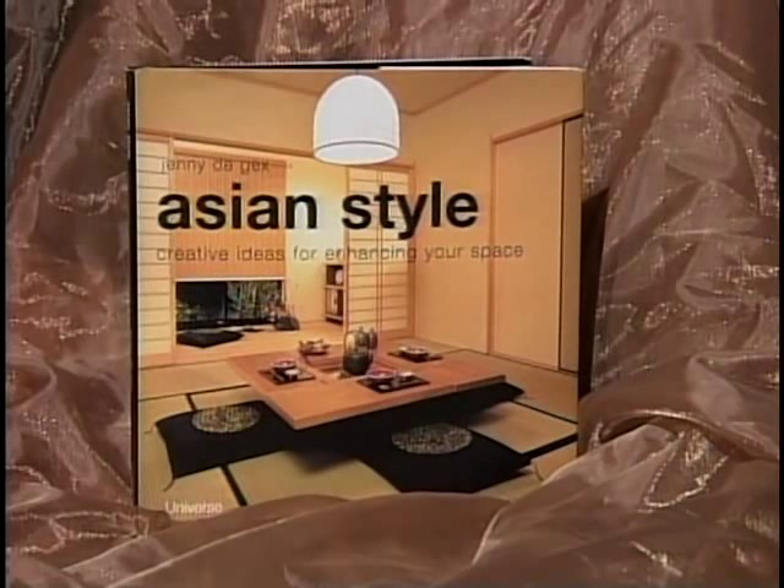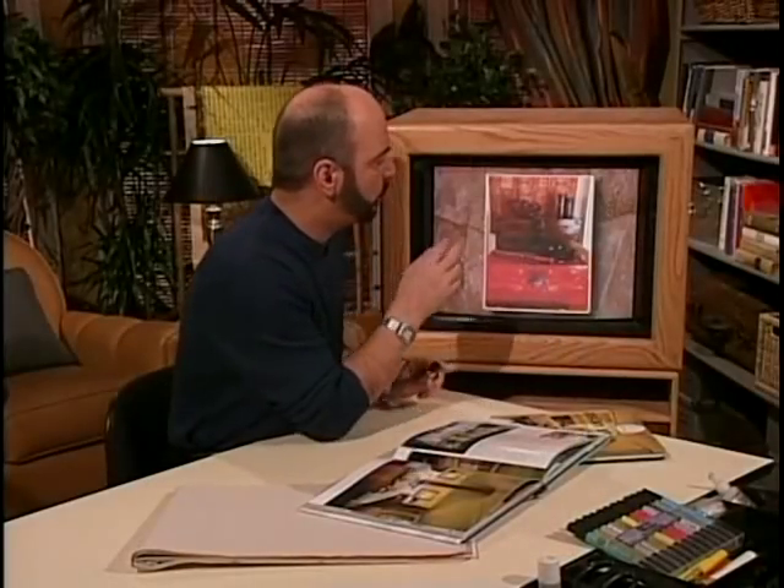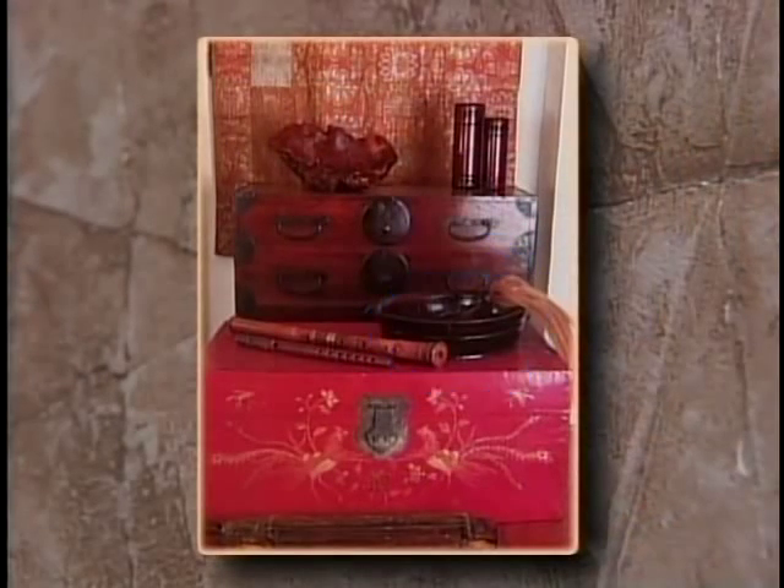These are from a book called Asian Style by Jenny Degax. When you go to import stores, you're beginning to see a lot of these things reproduced — trunks, lacquer pieces, bowls — all creating extraordinary still lifes in your home. Looking to spruce up your life with some Indonesian furnishings? We recently took a trip to a fabulous wholesale showroom crammed to the ceiling with authentic furniture and accessories collected from all over Indonesia.